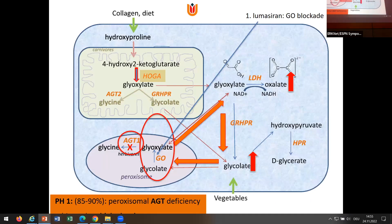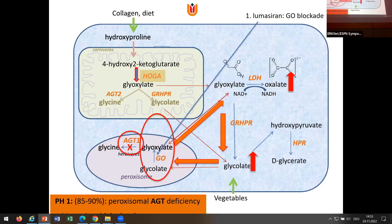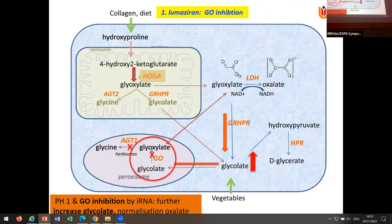The first drug is lumasiran, which aims to block the enzyme glycolate oxidase (GOx). If you block that enzyme, glyoxylate will not be produced anymore, oxalate will decrease — but glycolate will go up, ending with a very high level of glycolate. That seemed frightening, but very fortunately there turned out to be a family with an inherited loss-of-function of GOx. These two Arab brothers have extremely high levels of glycolate and have no clinical phenotype. So that was very fortunate.